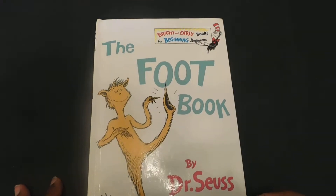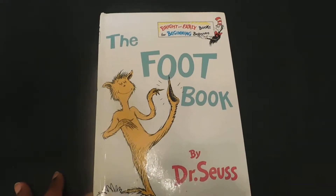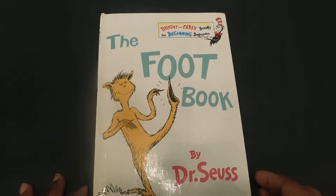Hi boys and girls, the book we're going to read tonight is called The Foot Book by Dr. Seuss. This is a bright and early book for beginning readers.